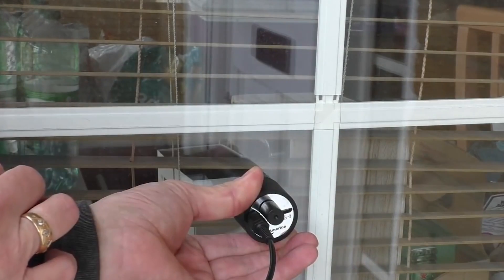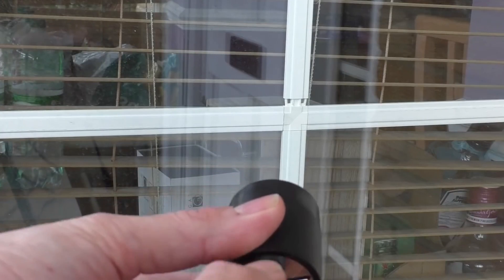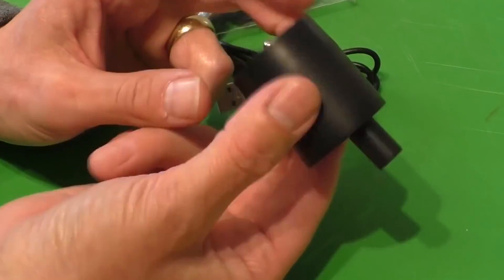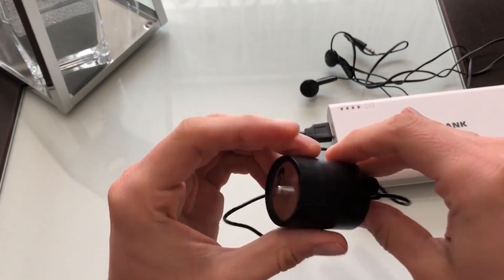This gadget is marketed for finding out more about your neighbors, keeping an eye on workers, or exploring. Everyone can use the Wall Sound Listener because it is easy to set up and affordable. For only $17, you can buy it on Amazon.